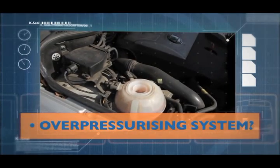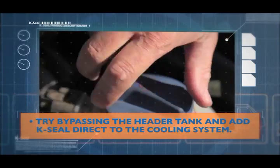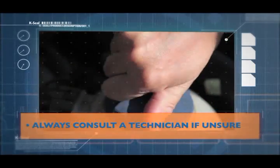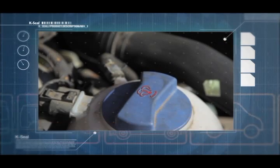What if you're experiencing an issue such as system pressurization? No problem. Simply drain some coolant from the system, premix this with K-Seal and pour back in, or add K-Seal via the top hose of the radiator.